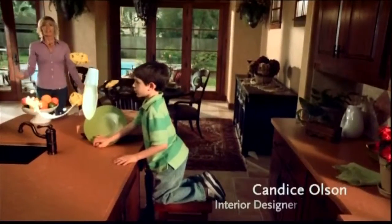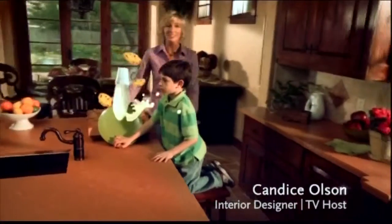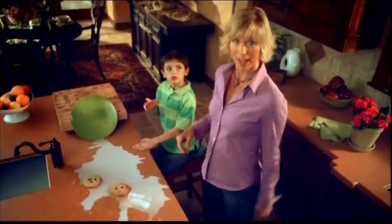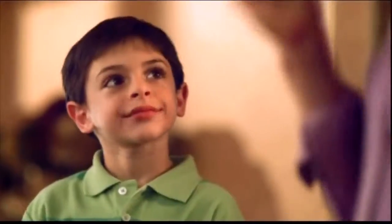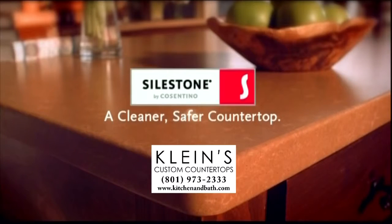I knew this would happen the minute I finished designing this kitchen. That's why I chose Silestone, a cleaner, safer countertop with built-in antimicrobial protection. Silestone works for your design sense and your family. Let's eat. Silestone Quartz, a cleaner, safer countertop.